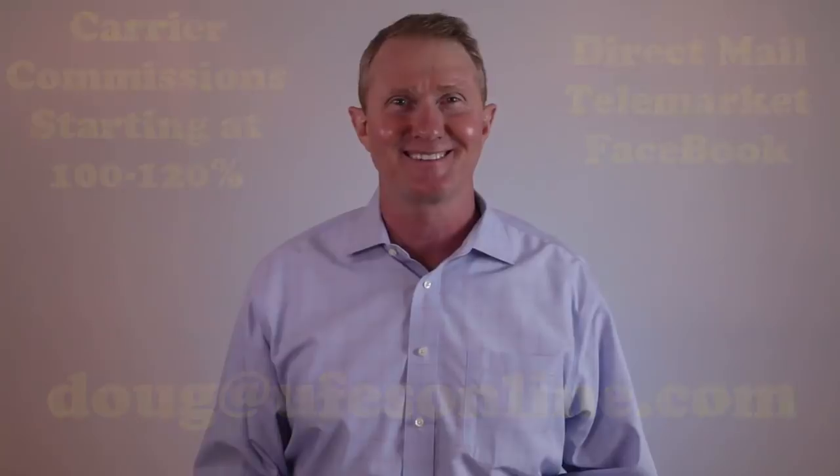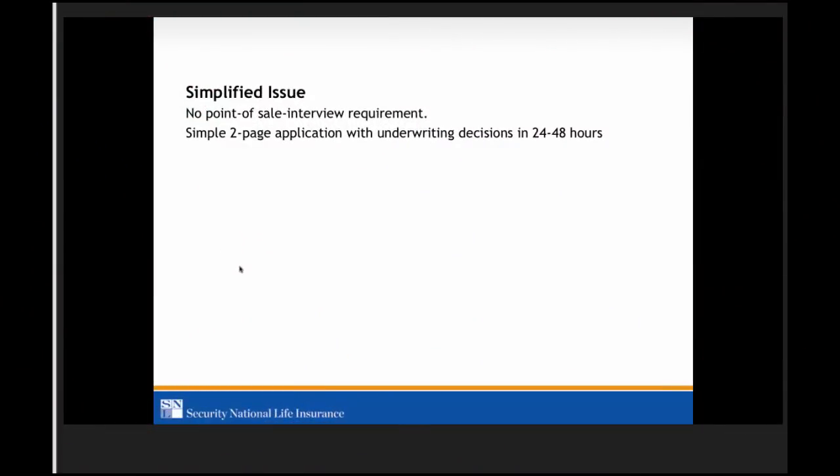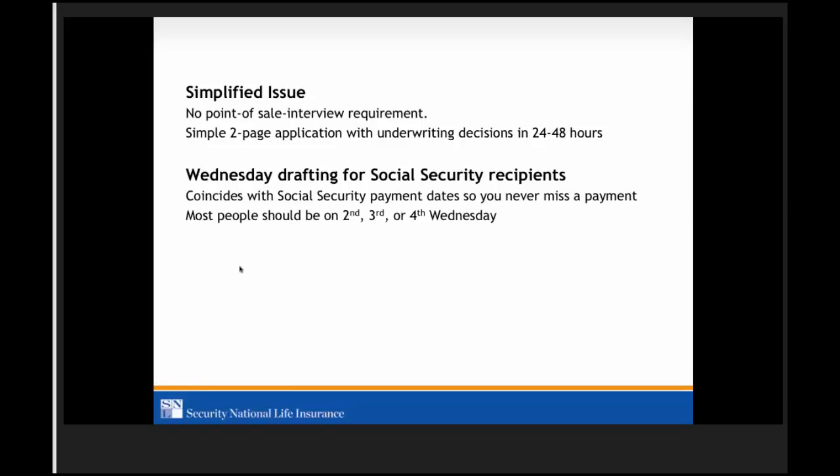Point of sale — no phone interview required, just a simple two-page application with decisions typically in 24 to 48 hours. If you submit it to us by 10:30 a.m. Mountain Time, we will process it the same day. If we receive it after 10:30 a.m. Mountain Time, we will process it the following day. We have the Wednesday drafting feature for social security benefits.